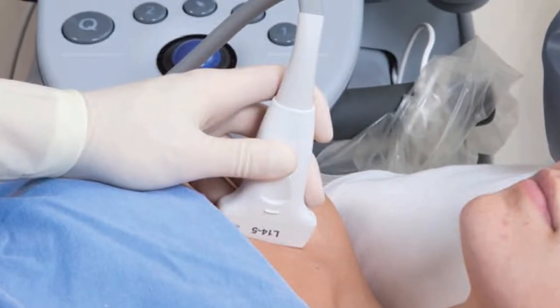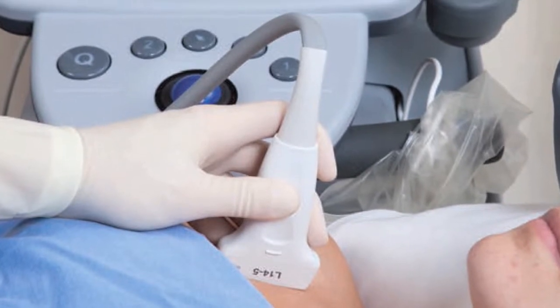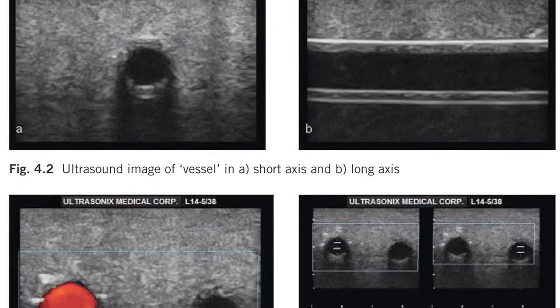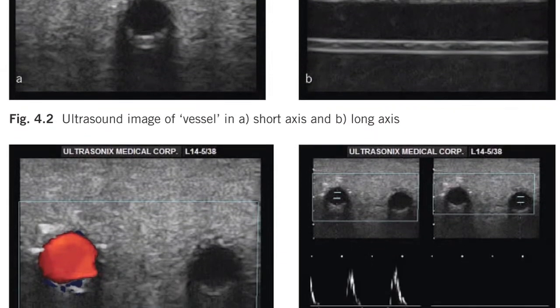I'm Brian Pollard, staff anesthesiologist at St. Michael's Hospital in Toronto and associate professor in the Department of Anesthesia at the University of Toronto. A large part of what I do in my practice is teaching regional anesthesia to residents and fellows, and part of the challenge across all physicians is trying to determine where the needle is going to go once the ultrasound anatomical image has been established.